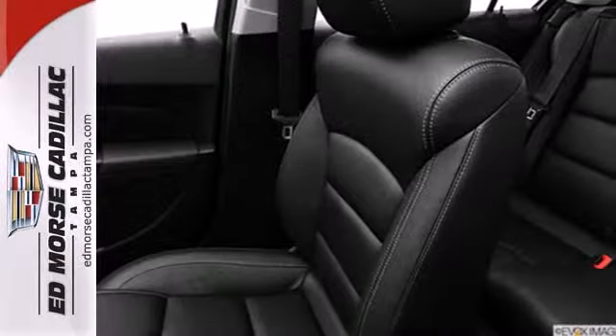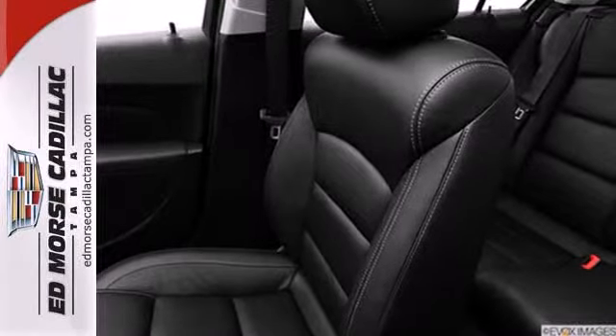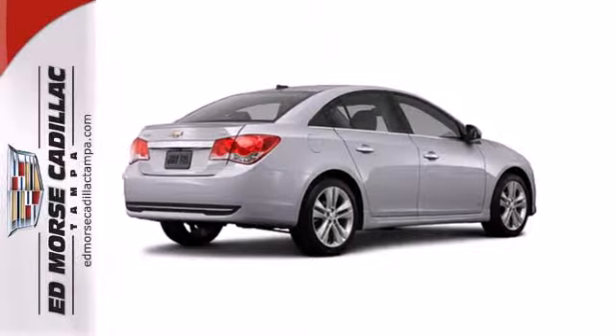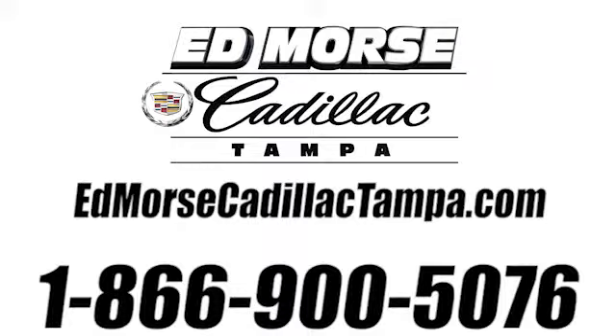Feel safe and secure with anti-lock brakes and multiple airbags. It's time for a more fuel-efficient experience. Come see this Cruze today. Call us today at 866-900-5076.